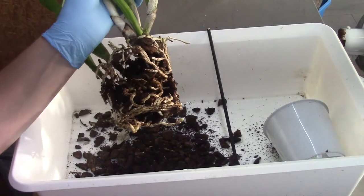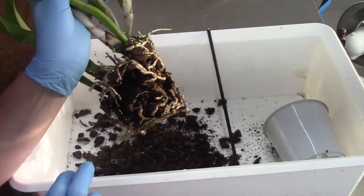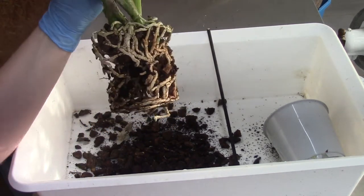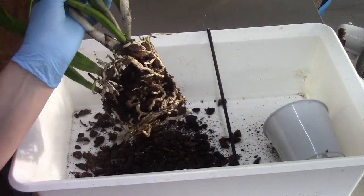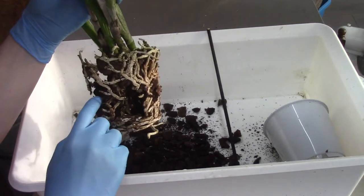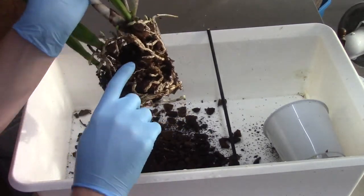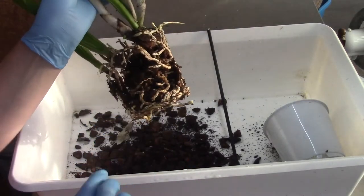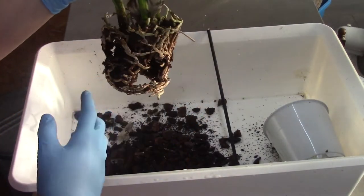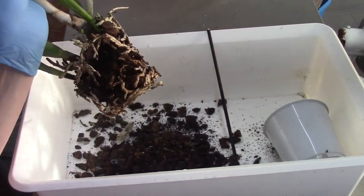Before I continue, I just want to show you this part of the rhizome. This is a division - that doesn't happen to me quite often, and most of the time I have young plants, but this is obviously a division and it's a beautiful one. The rhizome is fairly deep in the pot, so I need to think about that, but I will give it some room. That's just nice to quickly show you guys.